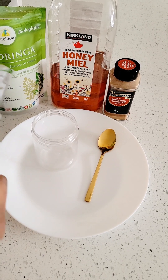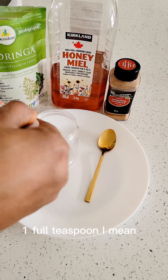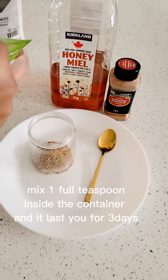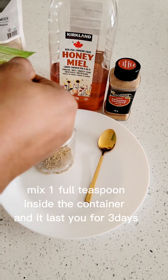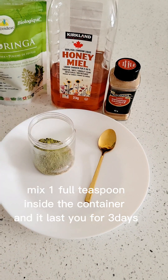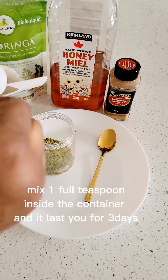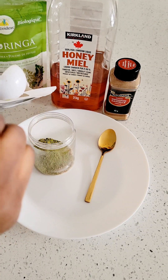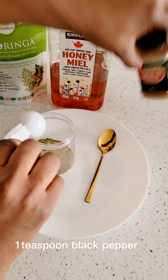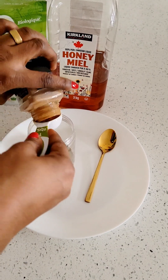Right now I'm going to mix my powders together. I'll take one teaspoon of cumin powder and one teaspoon of moringa powder. I'm not going to use a full teaspoon of black pepper — you only need a tiny bit of black pepper in this mixture. And here I'm adding in my cinnamon powder into the mix.